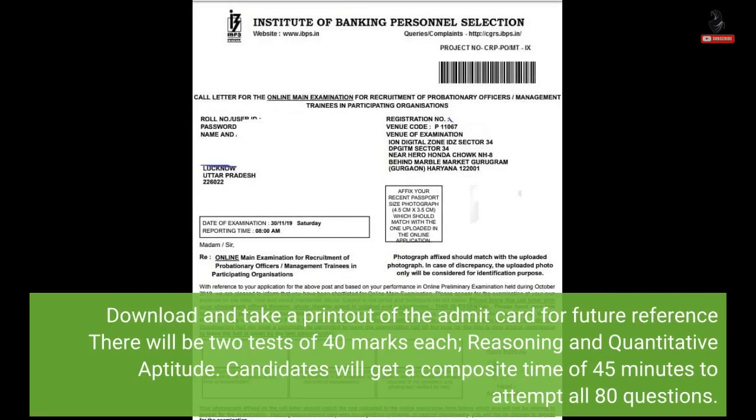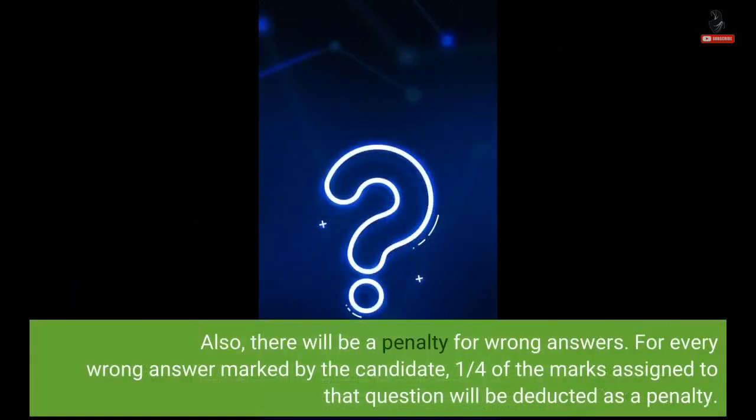For future reference, there will be two tests of 40 marks each — reasoning and quantitative aptitude. Candidates will get a composite time of 45 minutes to attempt all 80 questions. Also, there will be a penalty for wrong answers. For every wrong answer marked by the candidate, a quarter of the marks assigned to that question will be deducted as a penalty.